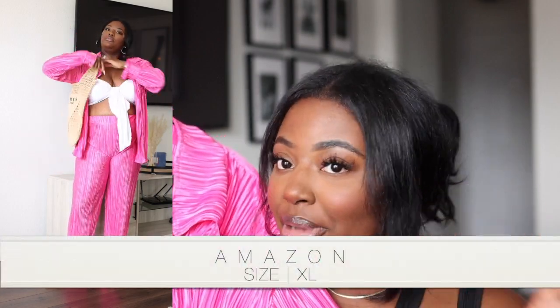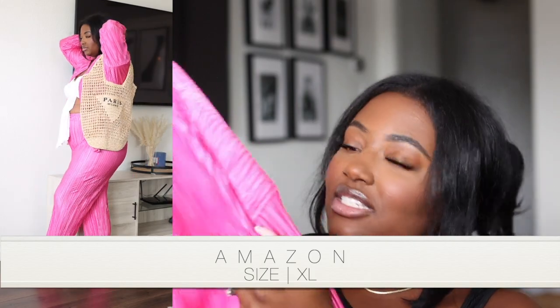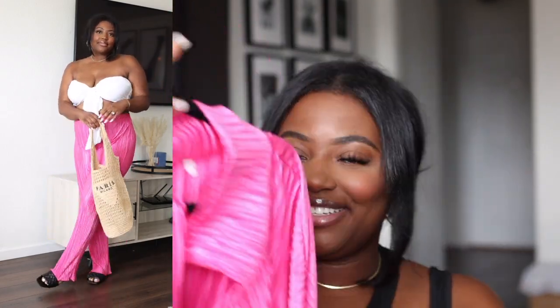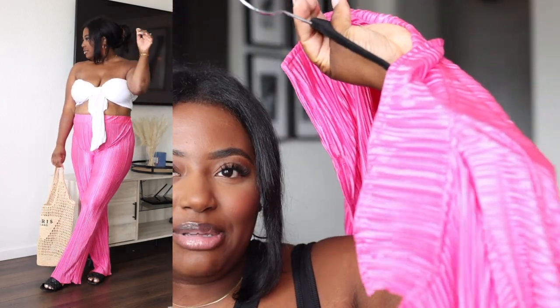There are two ways I plan on wearing this set. First, as a cover-up — wear your bathing suit underneath, keep the top open, and you've got your cover-up with shorts. The second way is to wear the wide-leg pants with a little white bandeau to dinner or lunch. I went with the pink because I just love pink — it's for me.